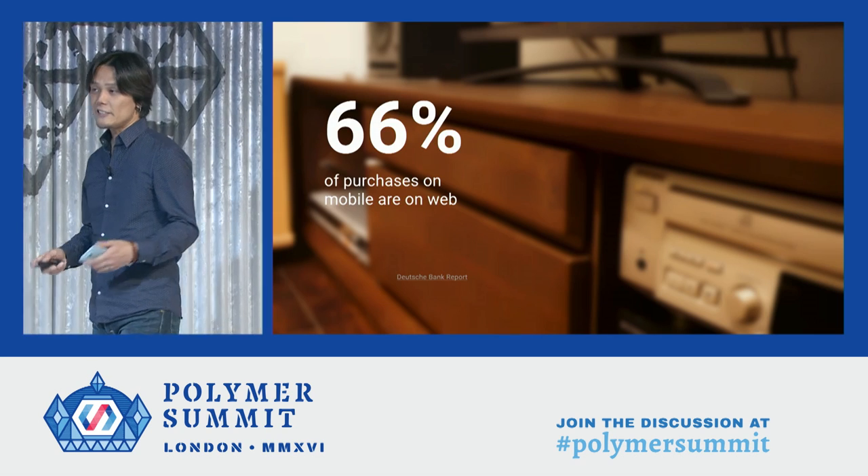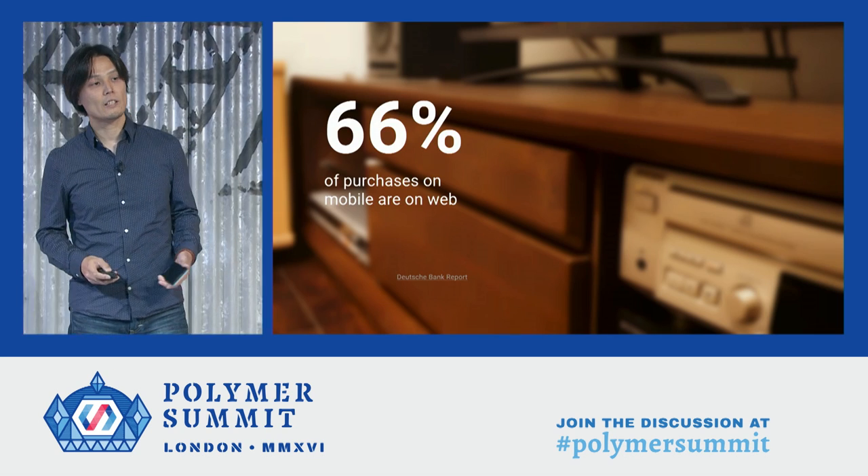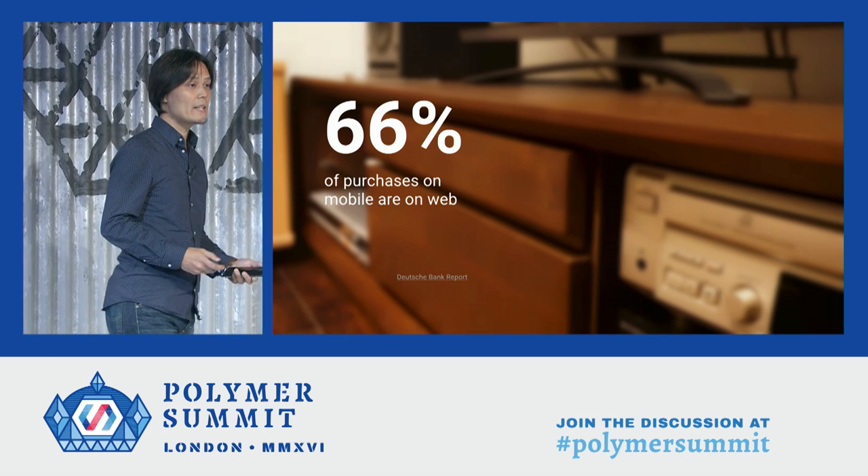According to our research, 66% of mobile purchases are done through mobile web, rather than native apps.